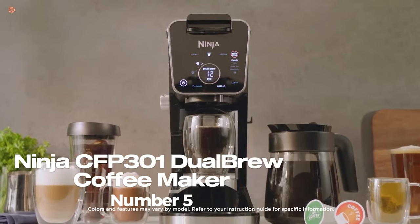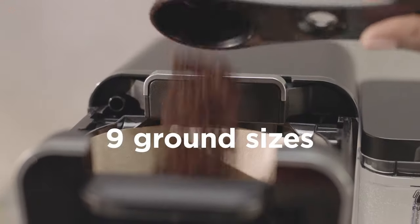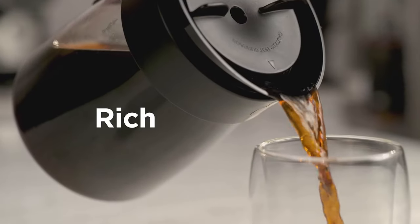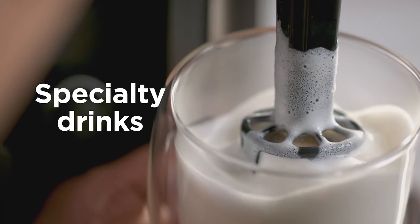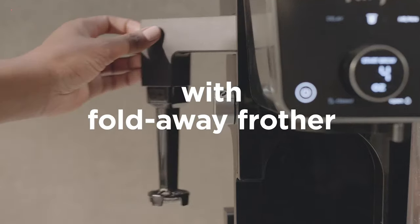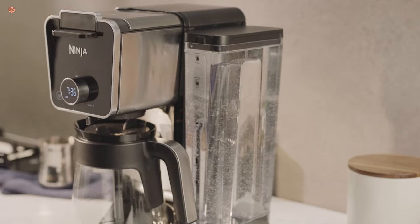Number 5: Ninja CFP 301 Dual Brew Coffee Maker. The Ninja CFP 301 Dual Brew Pro System is one such coffee maker that can take your coffee making experience to the next level. This 12-cup coffee maker is designed to give you the flexibility to brew a single serve cup of coffee or a full pot, making it perfect for both personal use and gatherings.